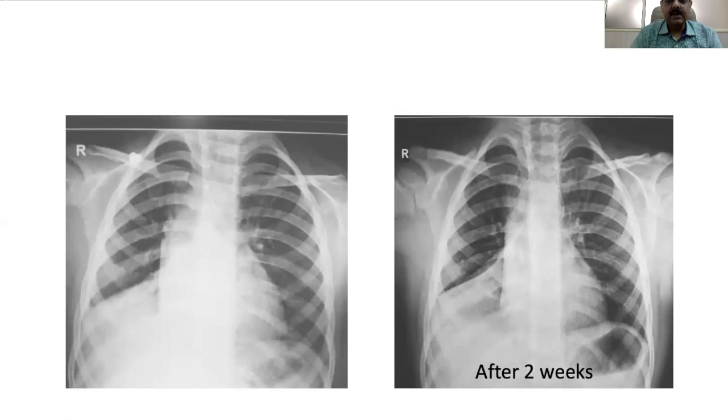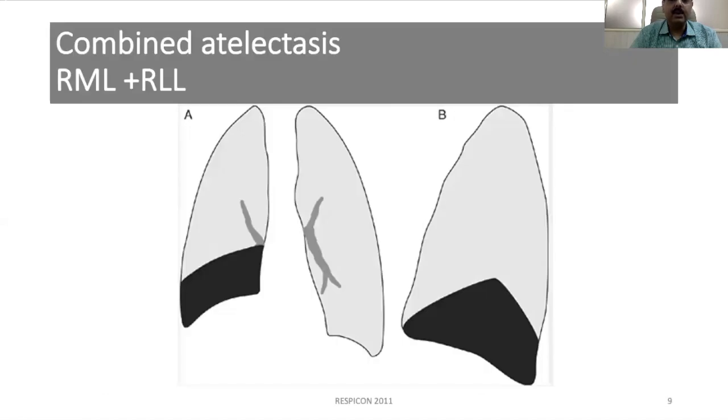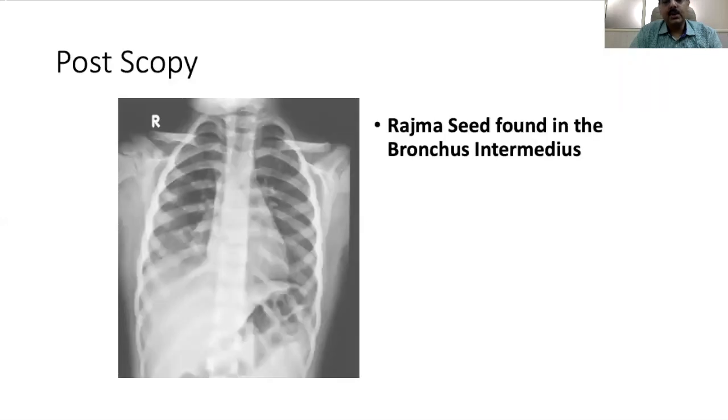On looking at this x-ray, the border appeared quite sharp — so it was not just a consolidation but actually a collapse, specifically a combined collapse of the middle and lower lobe together. A combined atelectasis indicates an obstruction to the intermediate bronchus, which splits to form the middle lobe bronchus and the lower lobe bronchus. This meant something was either inside or compressing the intermediate bronchus, warranting a bronchoscopy. Bronchoscopy revealed a large piece of rajma in the intermediate bronchus, which was removed.